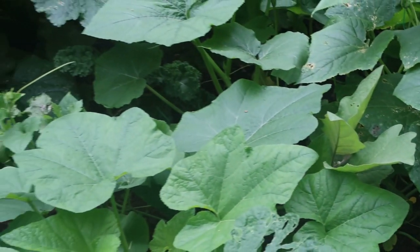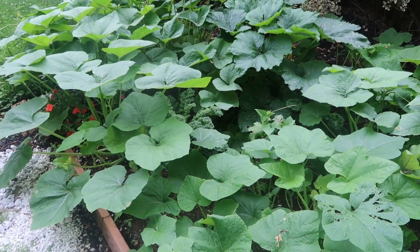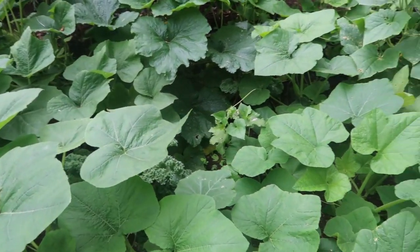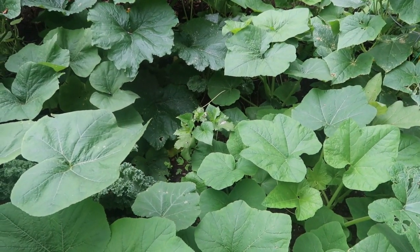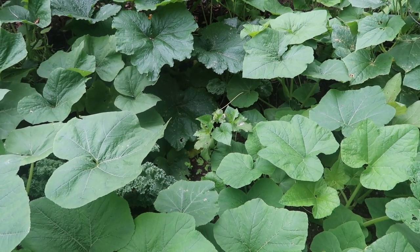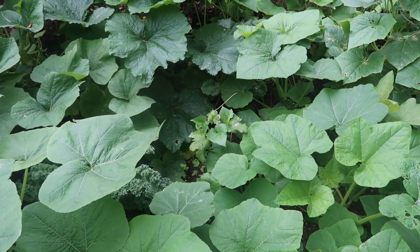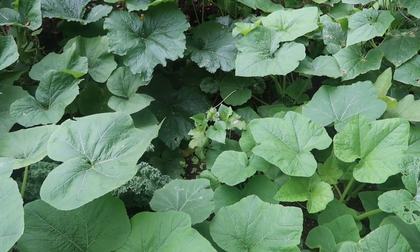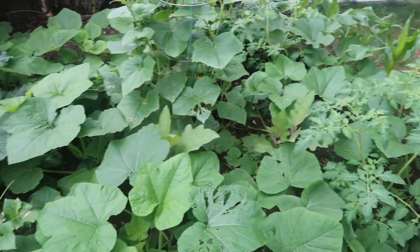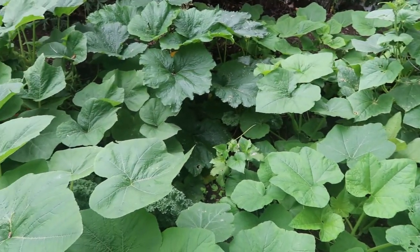I also have kale in this bed — it's looking healthy and nice. And I also planted an okra plant right there in the center, but it's being overtaken. Hopefully it will grow up and become taller than the squash vines. I also have eggplants in and I'm amazed at how rapidly things are growing here.